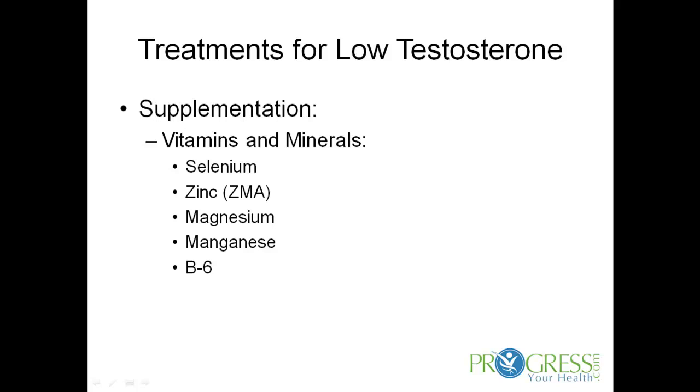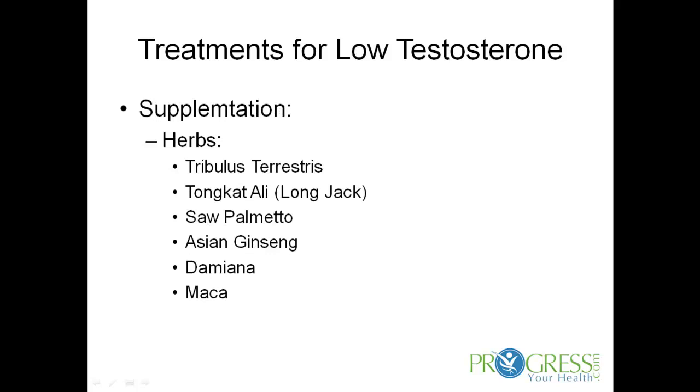Supplementation. Vitamins and minerals that support low testosterone include selenium, zinc, magnesium, manganese, and vitamin B6. Zinc and magnesium combine to form a popular supplement called ZMA, which has been shown to positively influence testosterone levels.